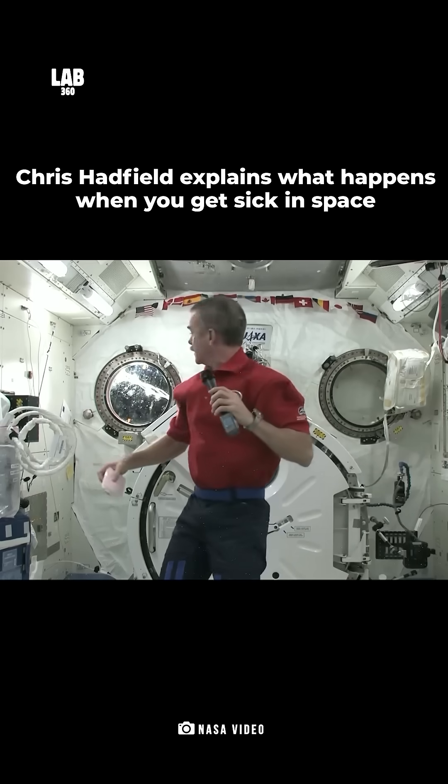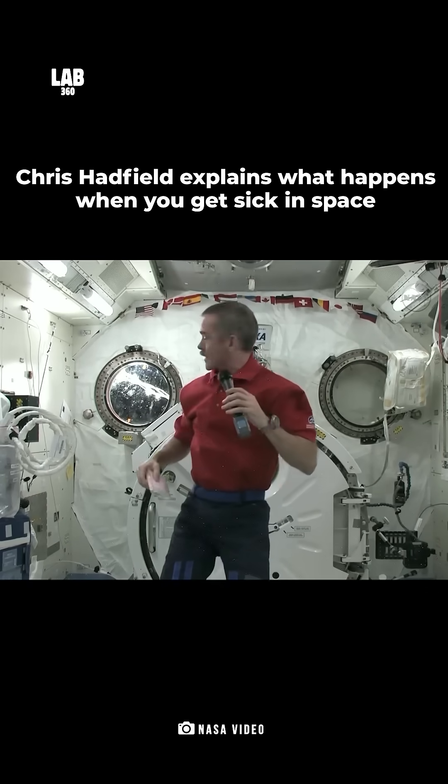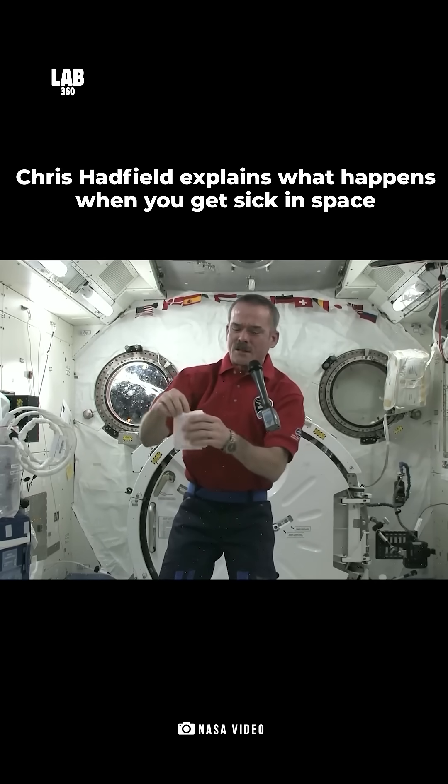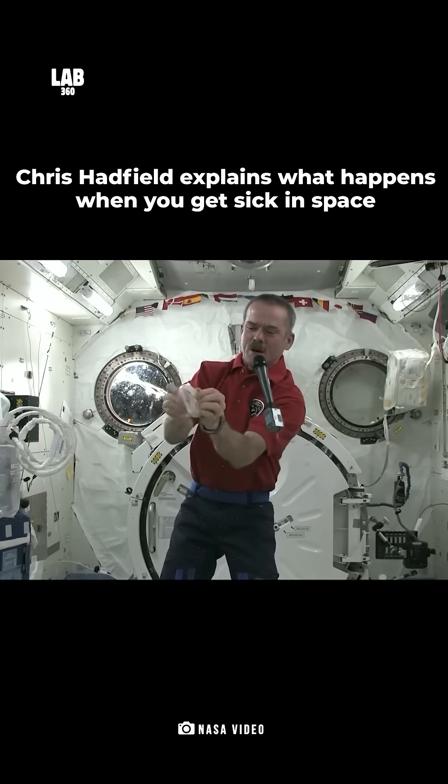So how do you throw up if you get sick in space? Ooh, the sun's starting to come up. So here's an astronaut barf bag right here. So let's say you're about to throw up in space — quick, you get your barf bag open.